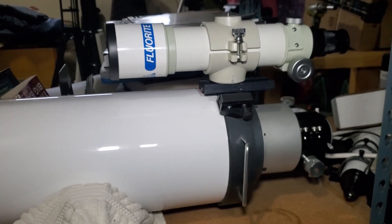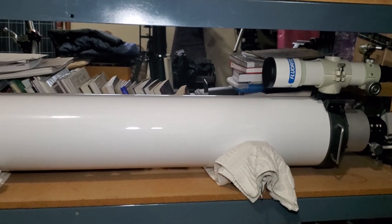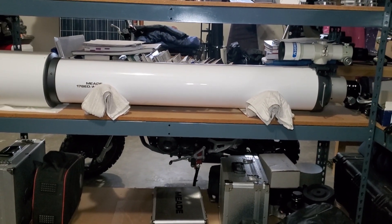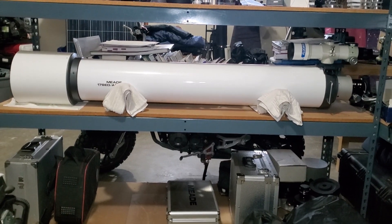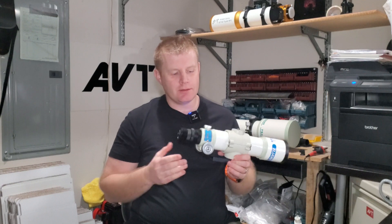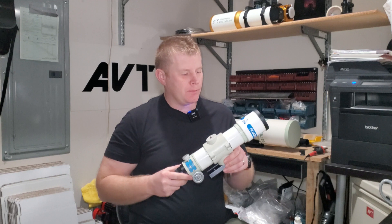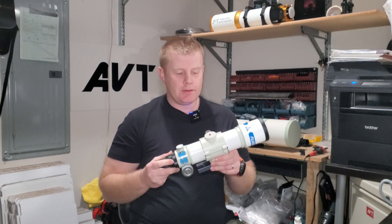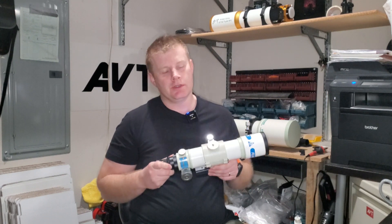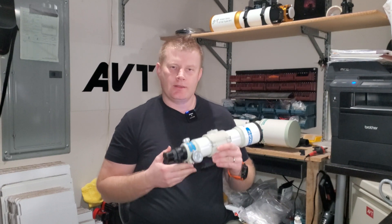If you read internet forums all the time, people just swear that Takahashi scopes are like the gift from the gods. So I had to check it out — especially after buying the TV 85, which made me pretty poor back then, which unfortunately hasn't changed till today. But this is about what I could afford. One of these popped up for sale and I had to try it. Being a little younger and more foolish, I did end up selling that one.